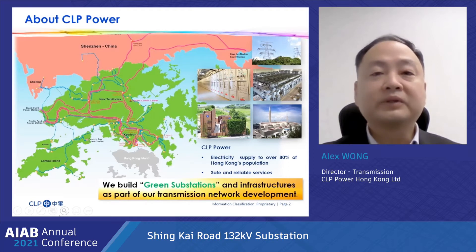We support the infrastructure development in Hong Kong. We build new substations and extend our power network in order to meet load growth demand. St. Cairo substation is a 132 kV transmission substation for supplying electricity to the Kitek redevelopment area.